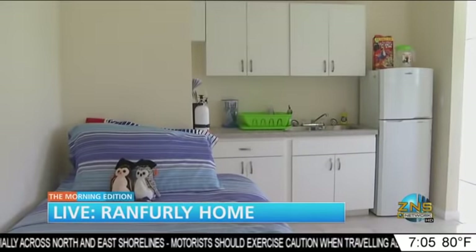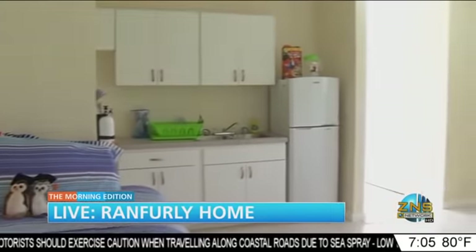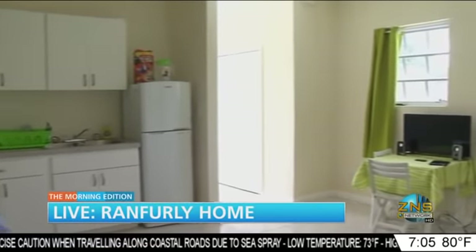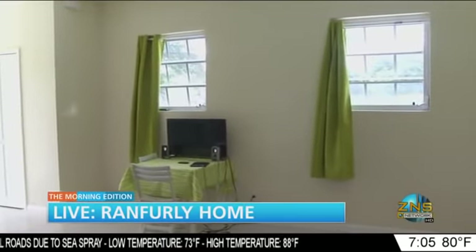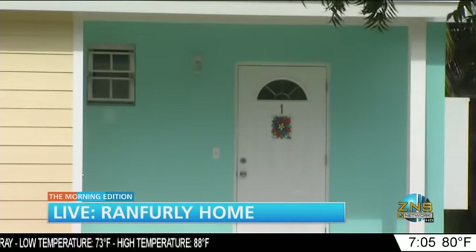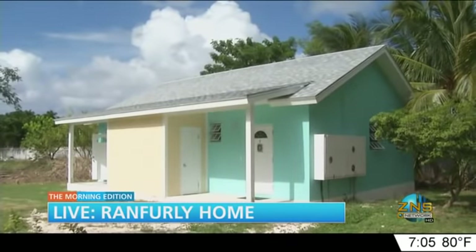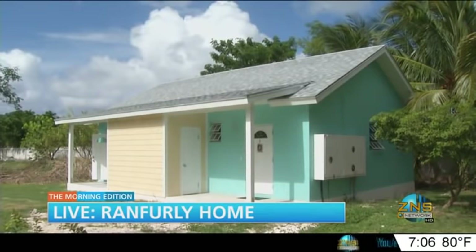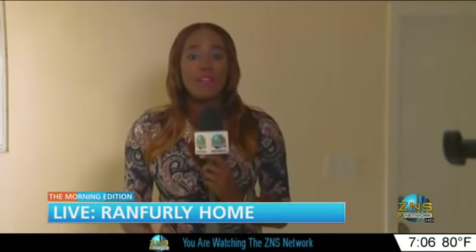Let me give you a wide shot of where Nixon lives — this is his bedroom. It may be small, but like he said, he's comfortable. He has a nice fridge, stove, and microwave. I see some cereal up on the counter — we may have breakfast here this morning! Lloyd, I encourage other persons in this situation to never give up, never lose hope like Nixon did, and strive for your goals. Back to you in the studio.